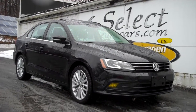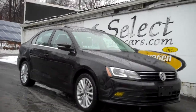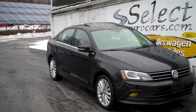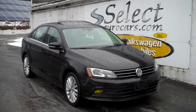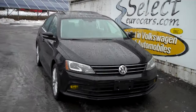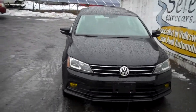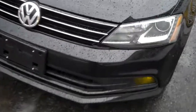This powerful yet economical 1.8 liter turbo powered 2016 Volkswagen Jetta automatic transmission available here at Select Eurocars, where we've specialized in Volkswagen and Audi for over 39 years and we're open 7 days a week. Some awesome headlamps.